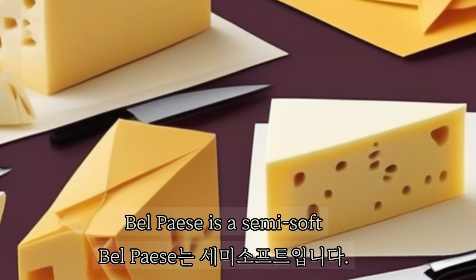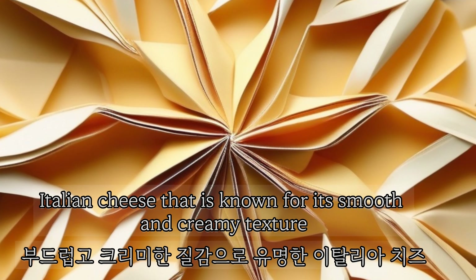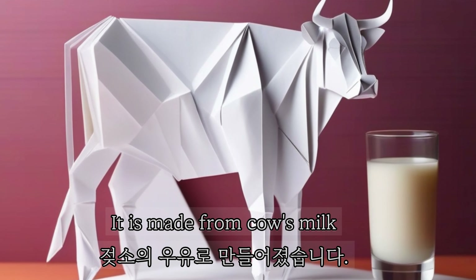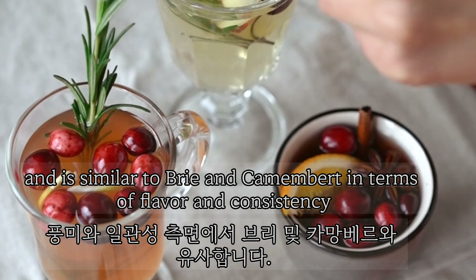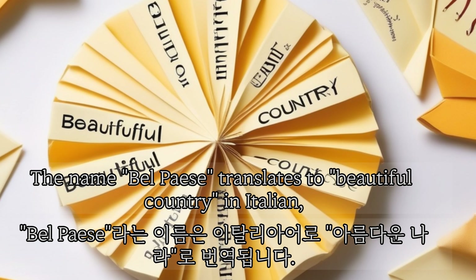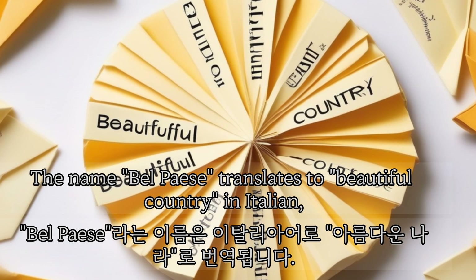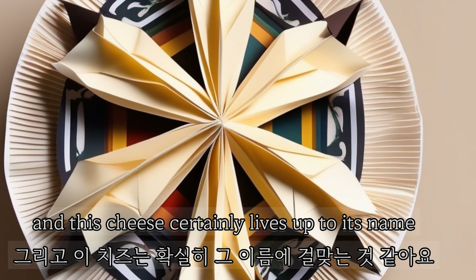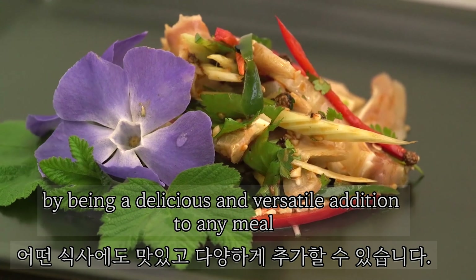Bel Paese is a semi-soft Italian cheese known for its smooth and creamy texture. It is made from cow's milk and is similar to brie and camembert in terms of flavor and consistency. The name Bel Paese translates to 'beautiful country' in Italian, and this cheese certainly lives up to its name by being a delicious and versatile addition to any meal.